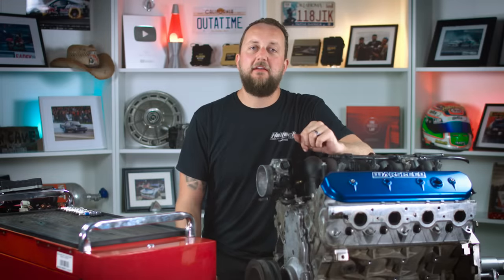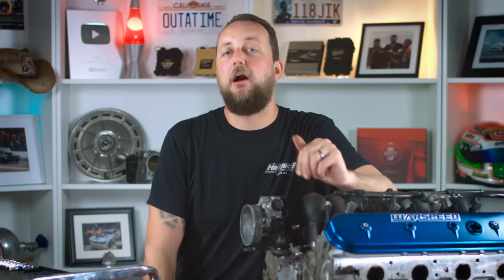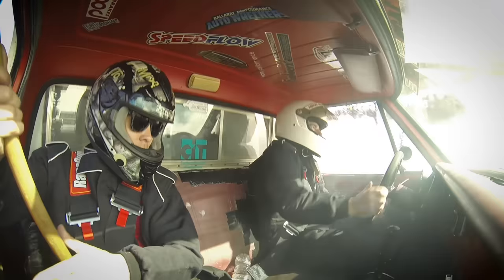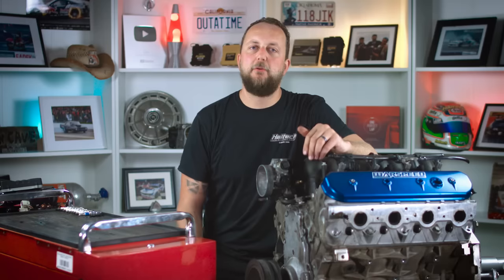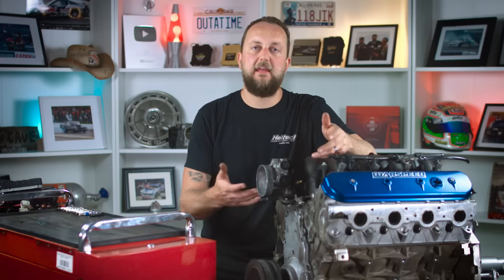Back in January 1995, the LS was introduced as a clean sheet design by Chevrolet. Since then, the LS series of engines has been a firm favourite performance engine in OEM applications and as the ever popular LS swap. While Chev certainly didn't invent the V8 engine, the classic small block Chev was and still is such a popular engine that the brand's almost synonymous with the term V8. Chev took the literal decades of knowledge learned in producing the small block Chev and applied that to the LS.